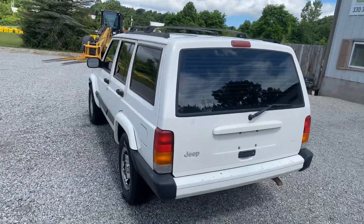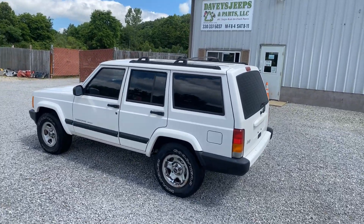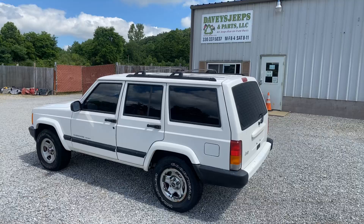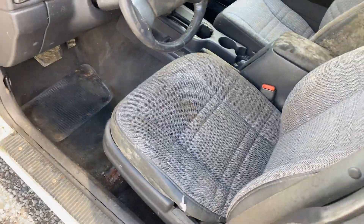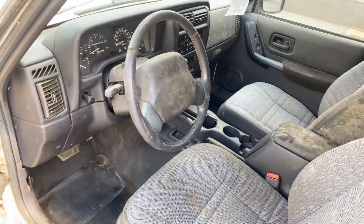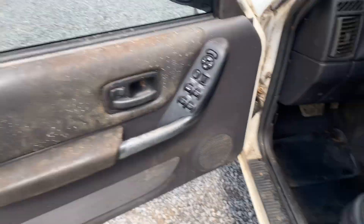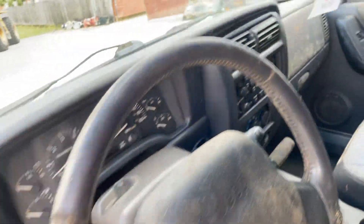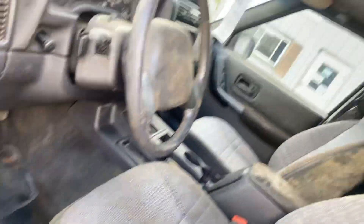The interior is nasty, musty, smelly. It has been wet for some time on the interior, so it smells nasty, looks nasty. Gut it, power wash it, throw it away.